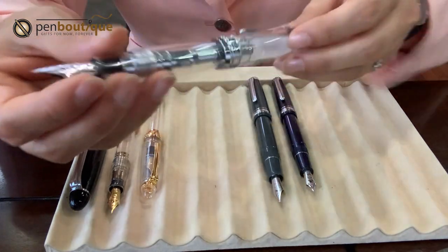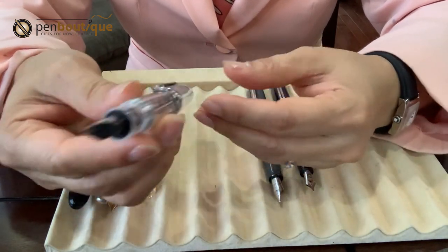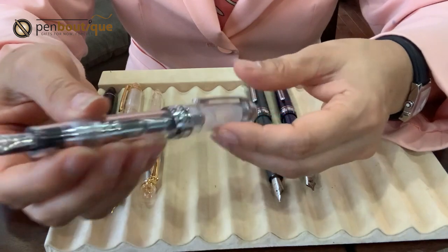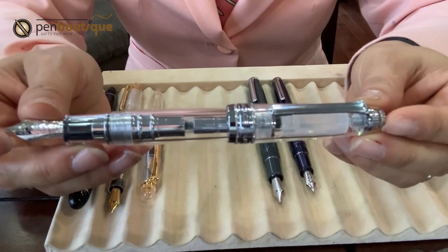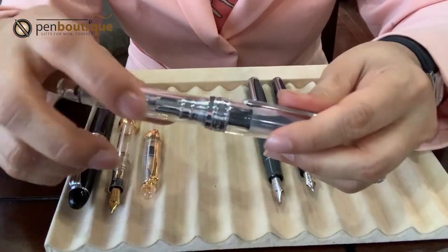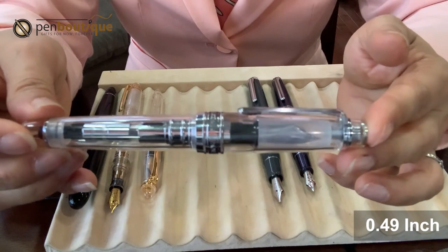Next is the Pro Gear King of Pen. This reminds me of a Parker Duofold — it has a very contemporary look, yet very traditional and modern. For the length: with the cap posted in the back it is 6.33 inches, when closed it is 5.8 inches, and the grip diameter is 0.49 inches — similar to the 1911 King of Pen.